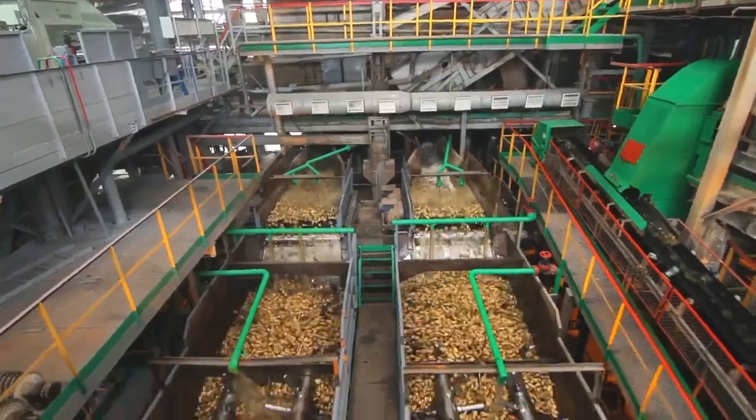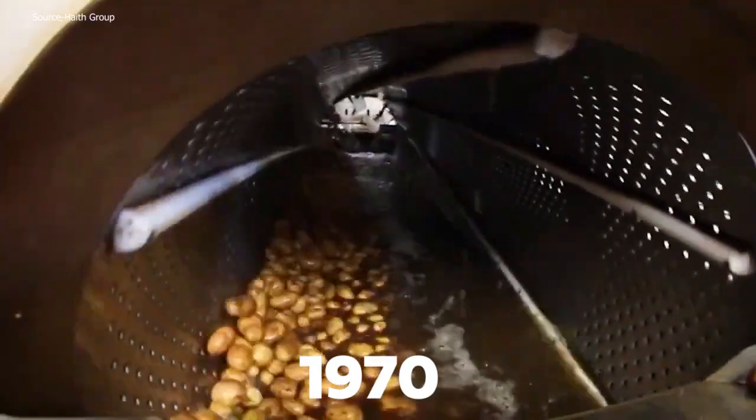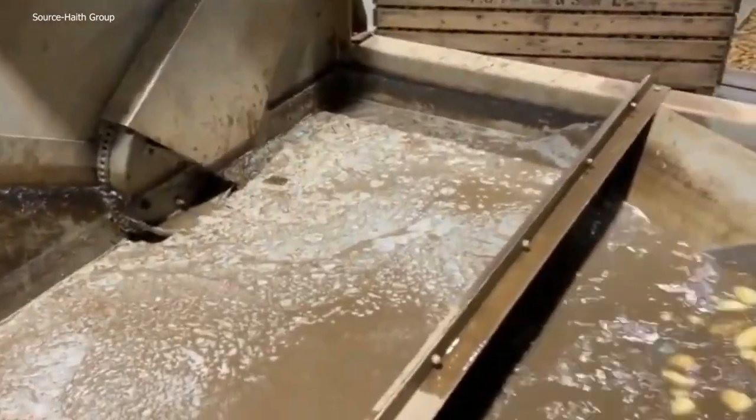Food industry machines that are at another level. Number 8: Barrel Washer. In the 1970s, Jeff Haith created and produced what is thought to be the first spokeless barrel washer ever made.